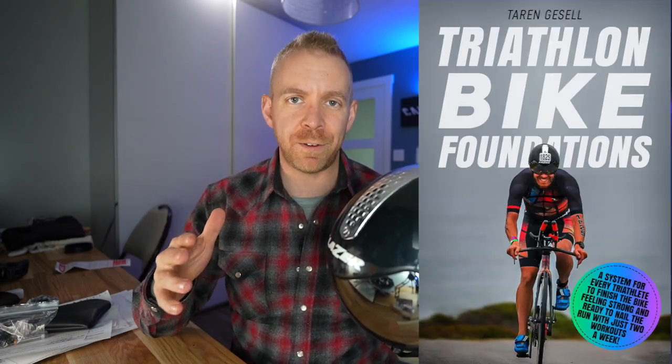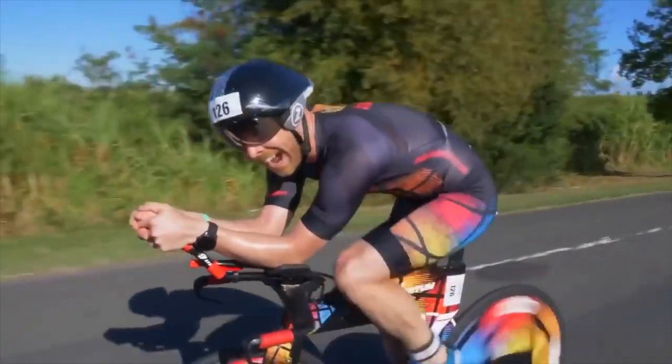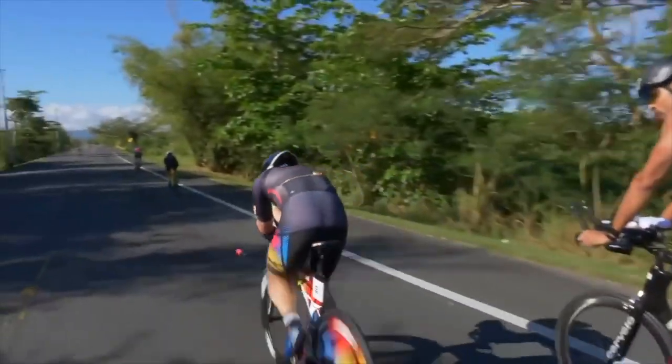In our book Triathlon Bike Foundations — linked in the description below — we have a list of the most important things you should upgrade all the way down to the least important. I looked at what was the dollar-per-time and speed improvement that you spend. At the very end of the list are $15,000 bikes and $3,000 wheels, but at the very front are helmets. Upgrading to a proper triathlon helmet is one of the quickest ways to gain speed. Spend as little as $150 to $200, maybe up to about $400, and you can gain more speed than if you spent $3,000 on a new set of wheels.